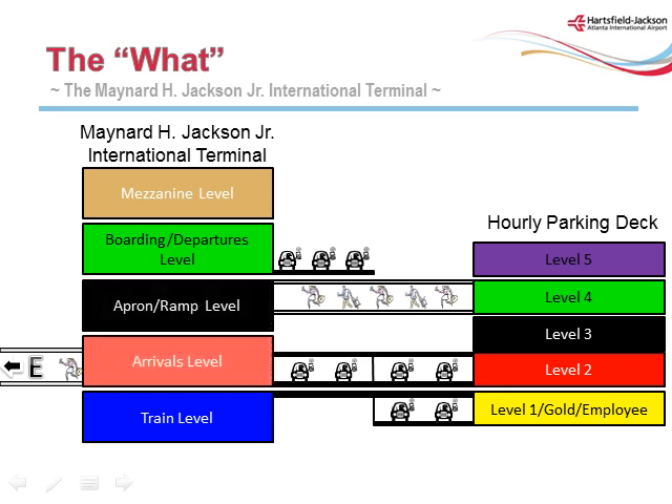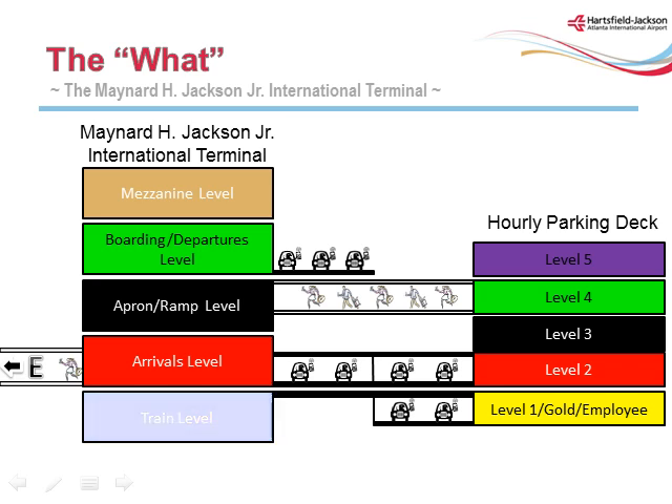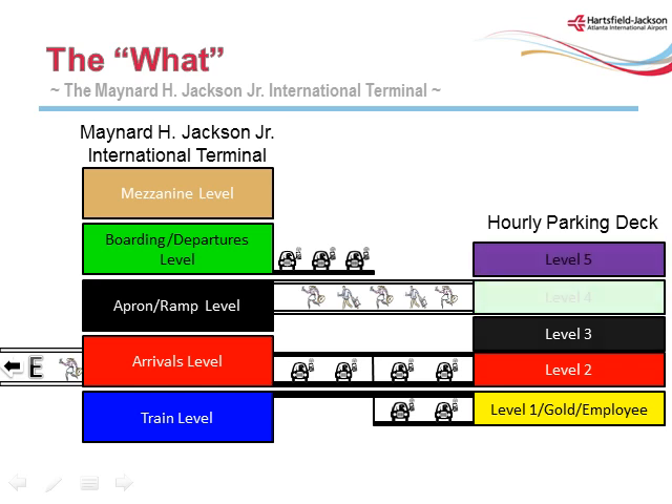The Apron Ramp Level 1 consists of airline aircraft operations. The Arrivals Level U primary passenger functions include a pedestrian connector tunnel to Concourse E, federal inspection services, passport control, customs, baggage carousels, a meter greeter area, arrivals curb with shuttles, taxis, buses, and personal vehicle pickup. The Train Level G consists of the plane train used to transport passengers between concourses. The airport's existing plane train was extended to the new International Complex. The terminal is adjacent to a split-level roadway and a parking deck with hourly and gold-level parking, connected to the parking structure via a pedestrian bridge.